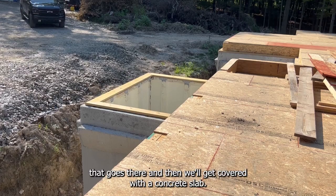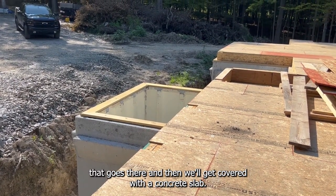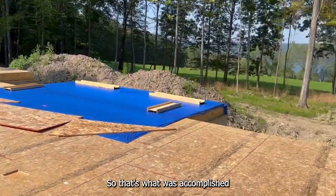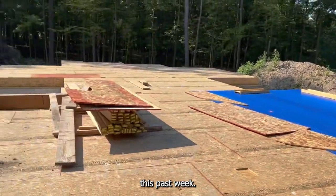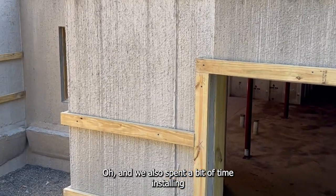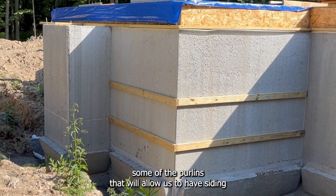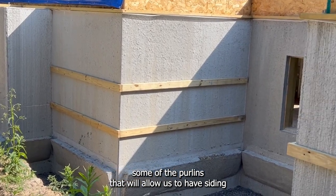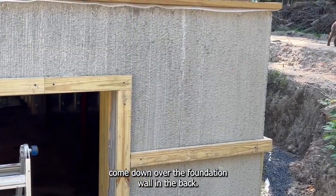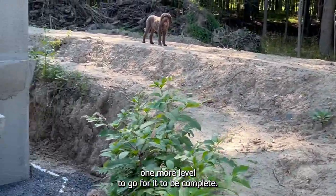I'll install the little timber frame and tongue-and-groove deck that goes there, and then it'll get covered with a concrete slab. That's what was accomplished this past week. We also spent a bit of time installing some of the purlins that will allow us to have siding come down over the foundation wall in the back — we still have one more level to go for that to be complete.